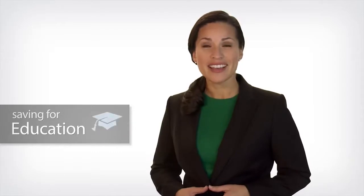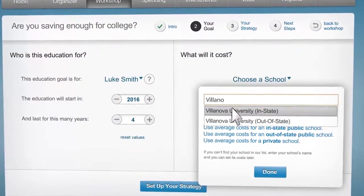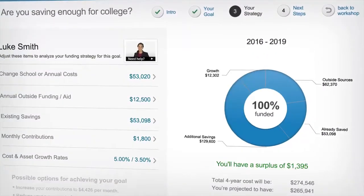If you want to find out if you're on target to reach important financial goals — goals like saving for retirement or saving for your children's education — come here to your financial workshop. In just a few minutes, you'll see where you are, where you need to be, and options to help you get there.